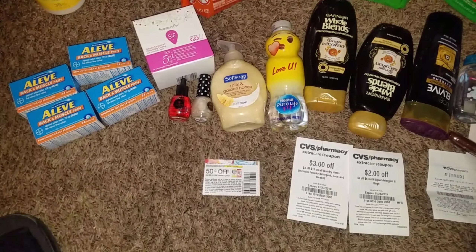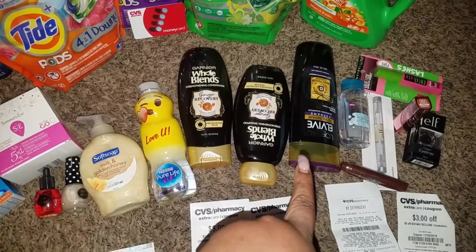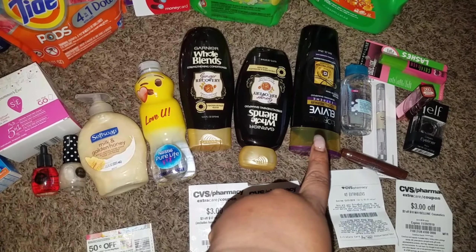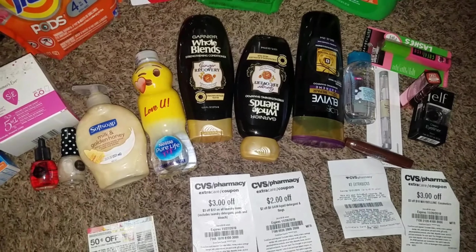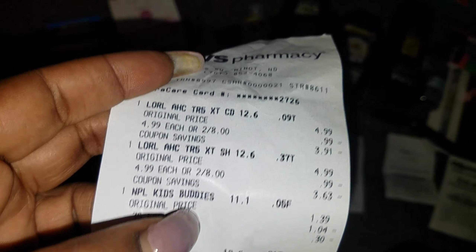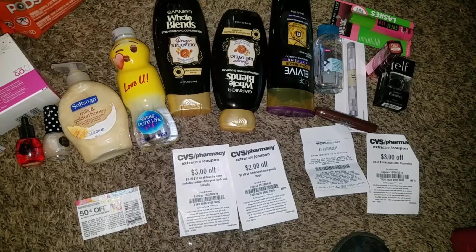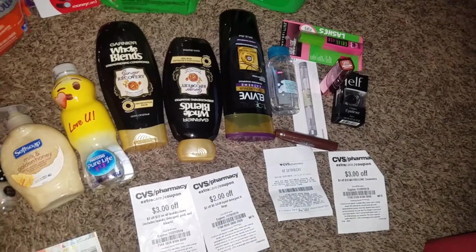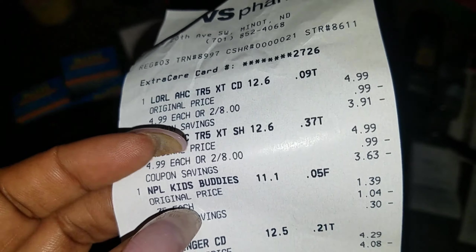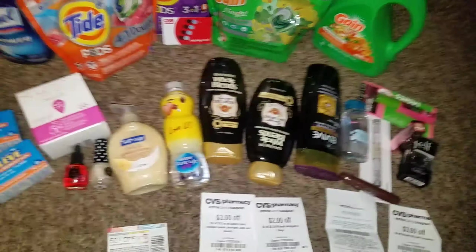Let's go to the second transaction — my hair care. One item is missing; it could still be in the car. I did the water and two hair care products. I really like those. With these deals, one gives you a $3 ExtraCare Buck and the other gives you a $4 ExtraCare Buck. Let me check — hold on.